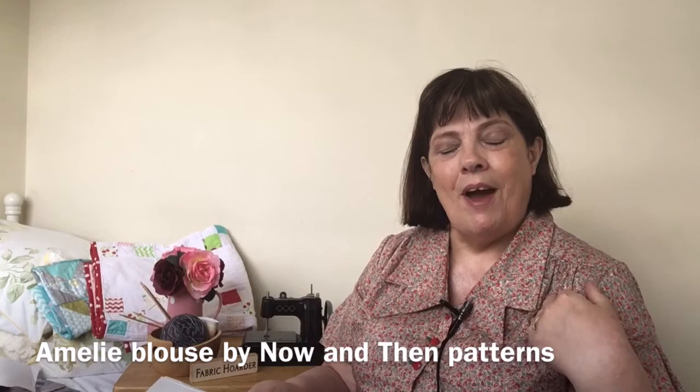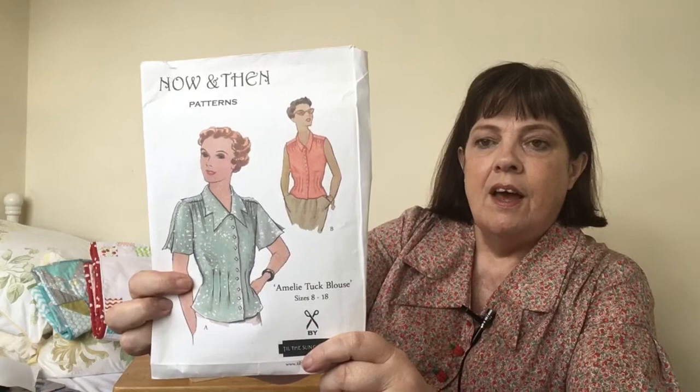I'll start off with what I'm wearing at the moment — that's the Amelie blouse by Now and Then Patterns, view A. I made this as part of the Swap Share Sew Challenge, organised by Rosie Sews Modern Vintage and Jane from Loopy Mabel's Closet last year, around September or October time. You were partnered up with someone and sent them three photographs of three different patterns, and they chose the pattern.